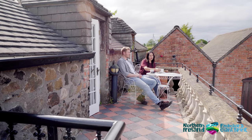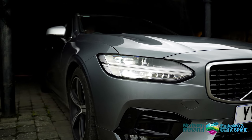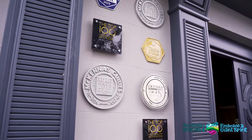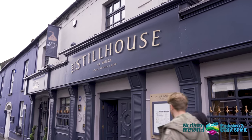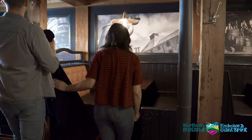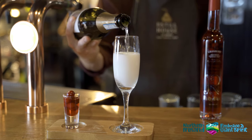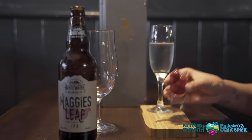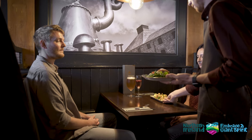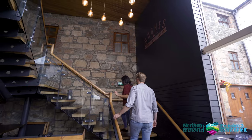Once you have dropped your bags off and settled in, it's time to head for dinner. Stop in at the Still House, a family-owned distillery and gastropub in the beautiful village of Moira, County Down. It's the home of award-winning Ruby Blue potato vodkas and fruit liqueurs. The kitchen team are passionate about flavour and true advocates of local produce — black pudding scotch egg, Guinness braised ham hock and sticky toffee pudding are favourites on the menu.